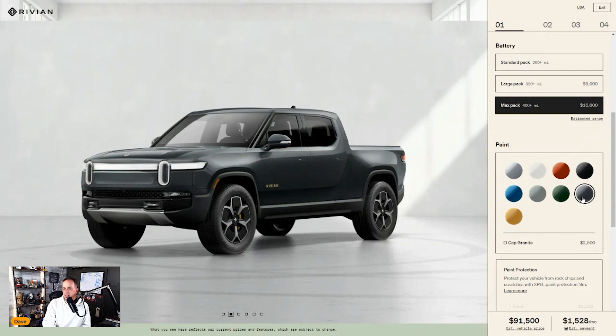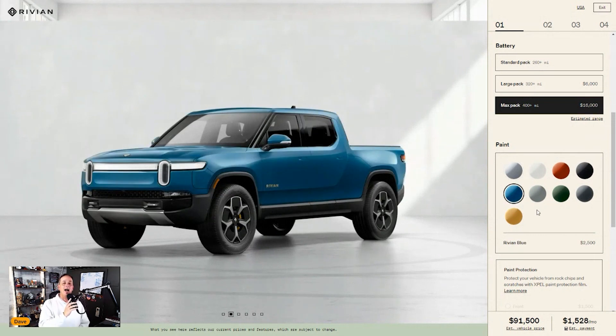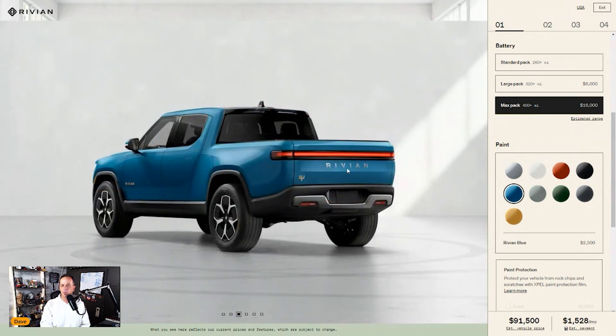El Cap Granite is a nice dark gray at twenty-five hundred, and Compass Yellow is a muted yellow — not canary, not quite mustard — I like it quite a bit. You could stick with the Silver at no upcharge, but I'm already at eighty-nine thousand dollars, so why not go a little further. I'm going with Rivian Blue. I saw it in person and was very impressed — the little orange accents really make everything pop.